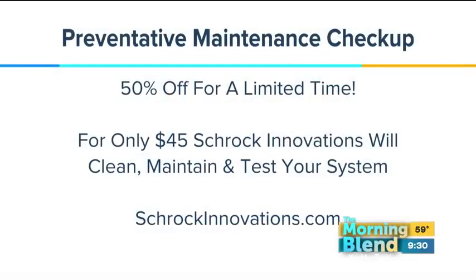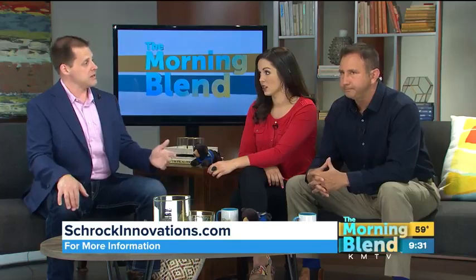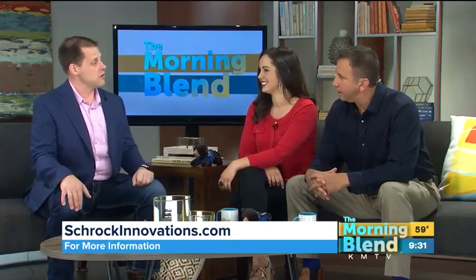Try feeding a family of four at Taco Bell for $45 anymore. But they're on special right now at Schrock — 50% off for a limited time. Schrock Innovation is going to clean it, maintain it, and test the system at SchrockInnovations.com. Right now the service centers are doing well — Lincoln is in queue, but Omaha and Papillion are not. You're looking at one to two business days turnaround. If you can't get in today, you can buy a certificate on the website at SchrockInnovations.com.